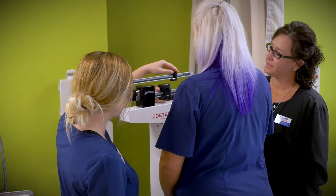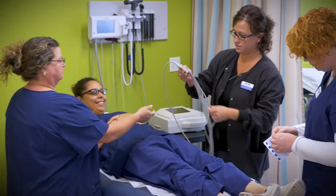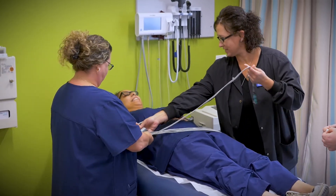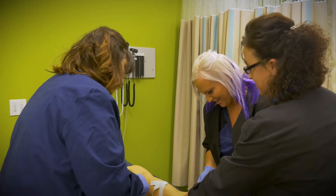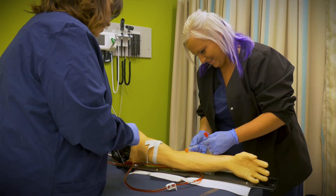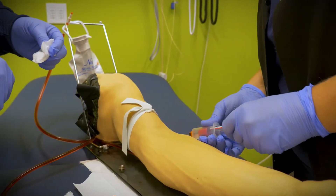They will actually receive a couple of different certifications. During their classroom experience they will get certified through the American Heart Association for CPR and first aid. We also practice phlebotomy and laboratory skills, and they actually take the NHA phlebotomy certification while they are in school.